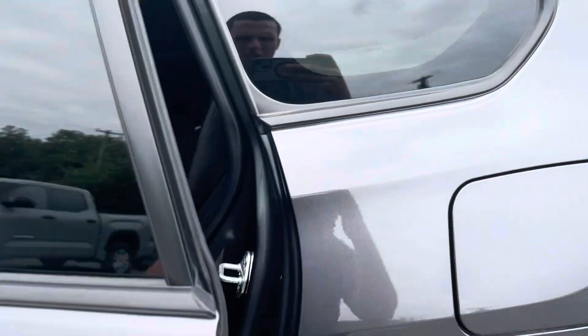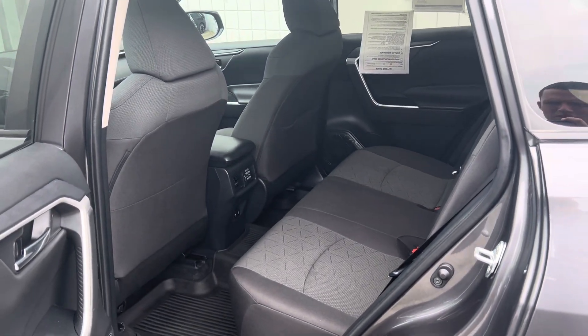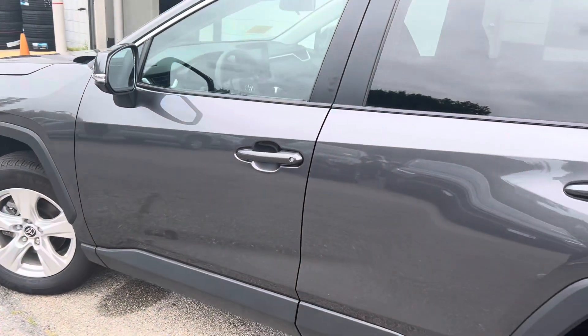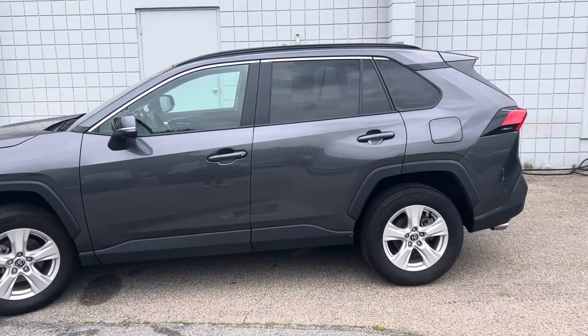Show you the back — plenty of room in the back, very spacious. Alright Kelly, so this is the 2021 Toyota RAV4 XLE, thank you.